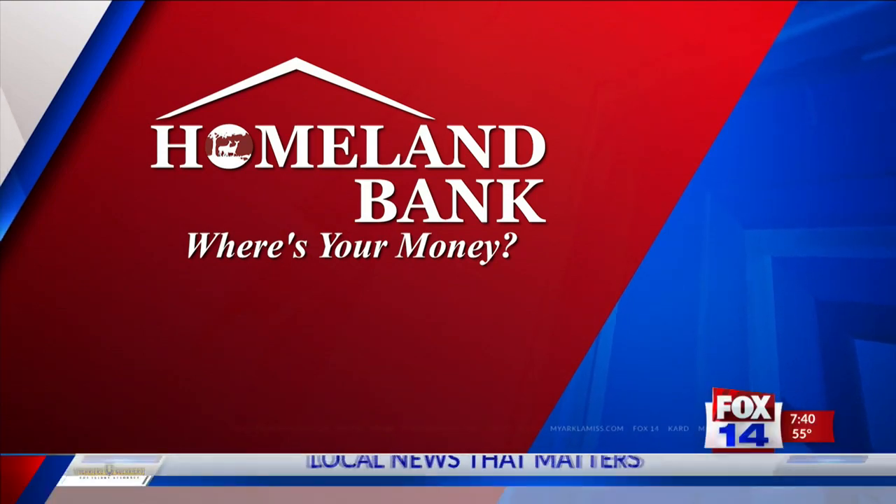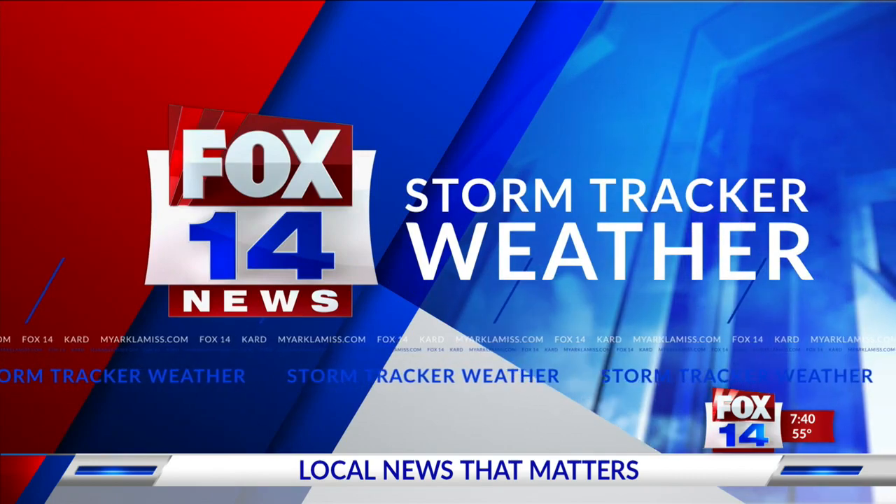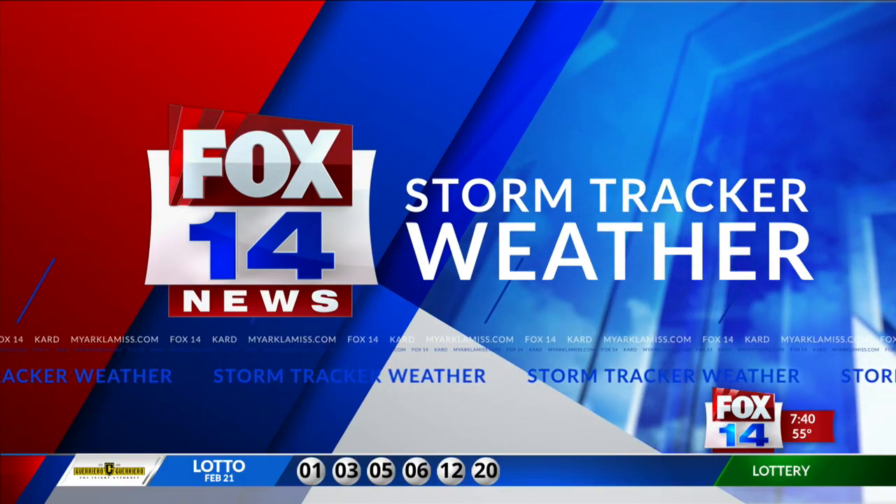StormTracker Doppler radar, sponsored by Homeland Bank. And now, exclusive StormTracker Doppler weather with meteorologist Chase Ward.